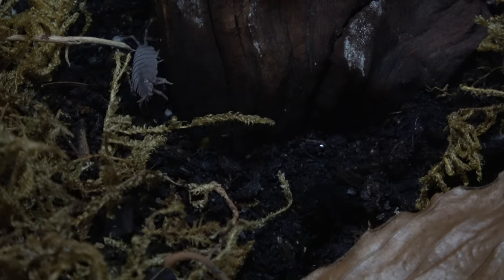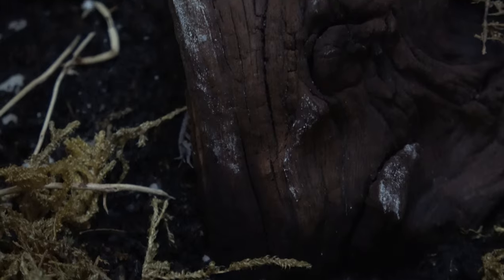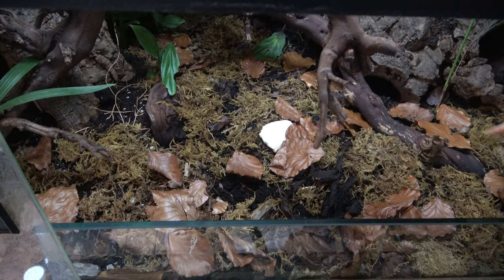One of the most common is our well-known wood lice. Over the course of this video, which took place over ten days, we'll find out.